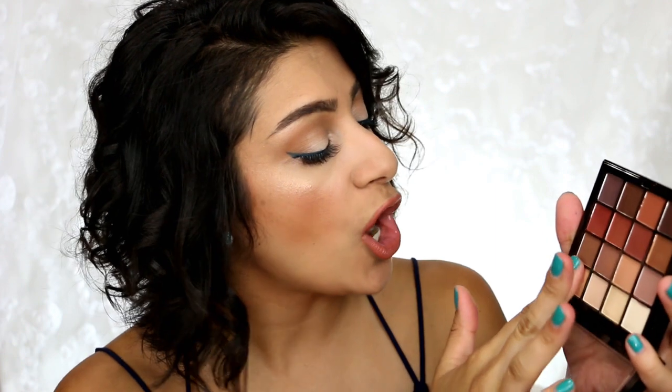This is the NYX Ultimate Shadow Palette in Warm Neutrals. The mattes blend really nice and are very pigmented — I didn't find any trouble with them at all. Yes, they are powdery and you do get powder kick-up, but for the price you get a really nice palette. The downside is some of the lighter shimmer shades are very powdery and chunky — these would need to be used wet or with some sort of glitter adhesive in order to really look nice.